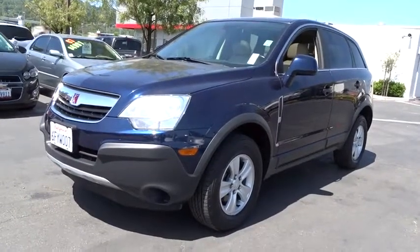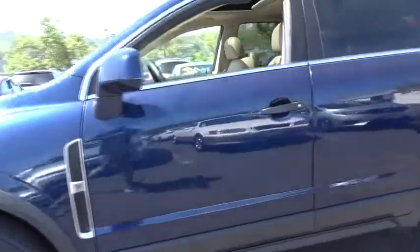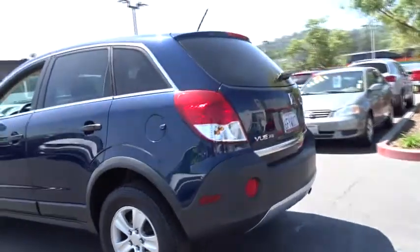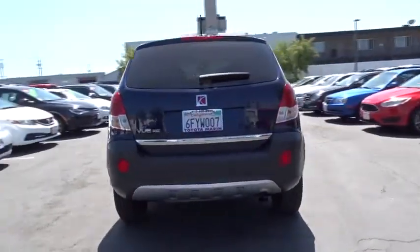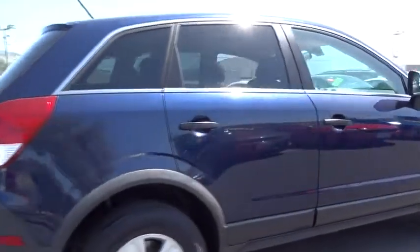The 2009 Saturn VUE. The VUE is stylish outside, while inside is a versatile cabin that offers several alternatives for hauling people or cargo. The interior is attractive and European in style, modern and classy, with comfortable seats. Here are some of this vehicle's great options.